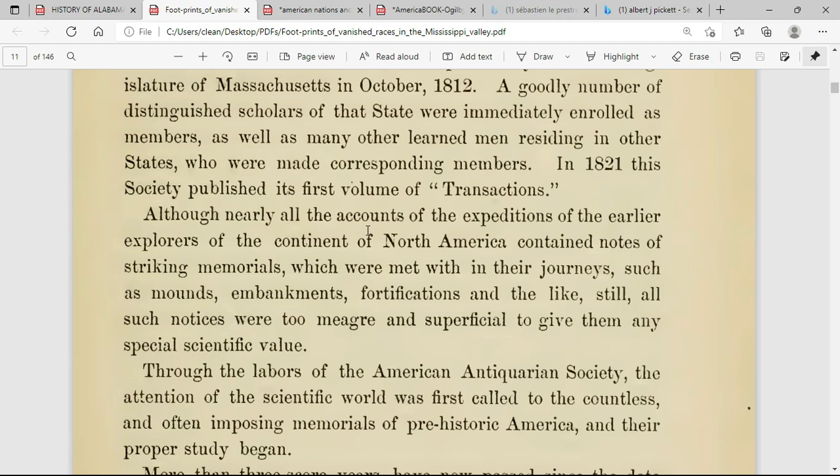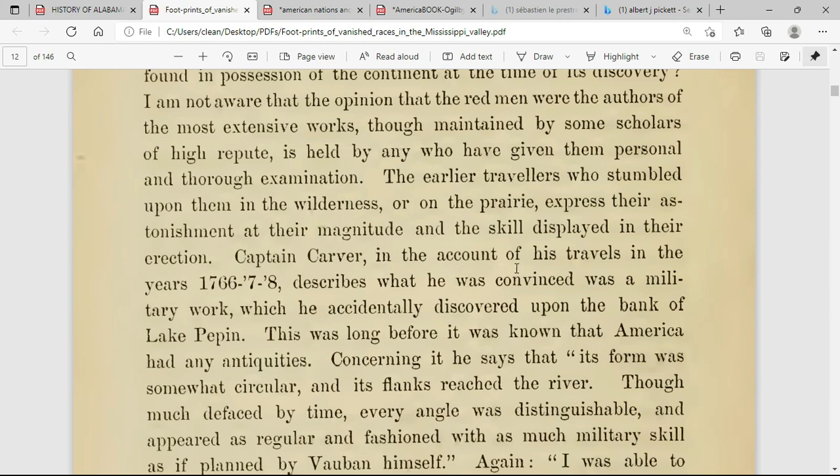This book has suggestions as to their origin and usage, by A.J. Cunning in 1879. Right here in the preface it says: 'Although nearly all the accounts of the expeditions of the earlier explorers of the continent of North America contained notes of striking memorials which were met within their journeys — such as mounds, embankments, fortifications, and the like — still all such notices were too meager and superficial to give them any special scientific value.' It then mentions Captain Carver, who in his travels in the years 1766, 1767, and 1768 describes what he was convinced was a military work he accidentally discovered upon the bank of Lake Pepin.